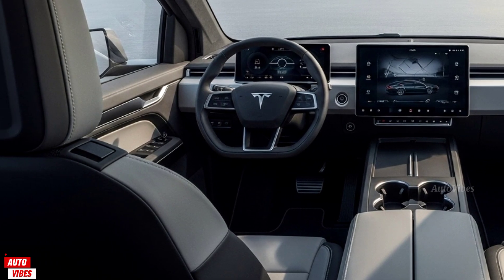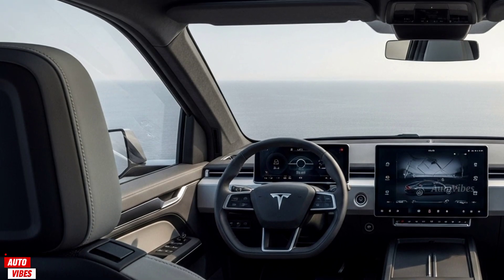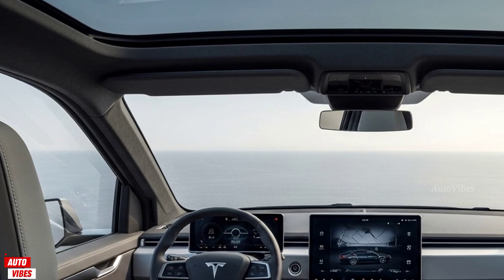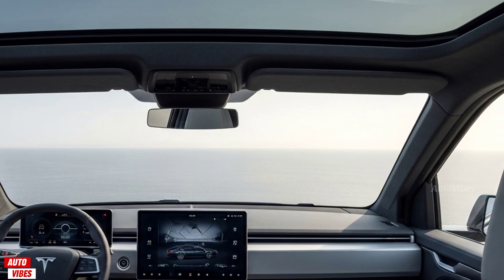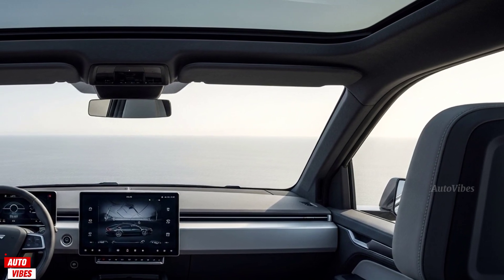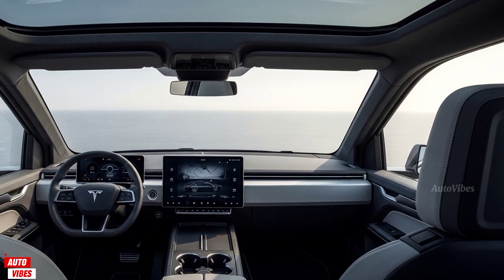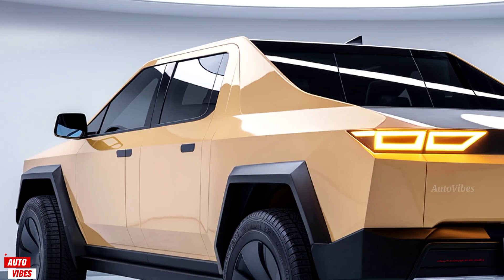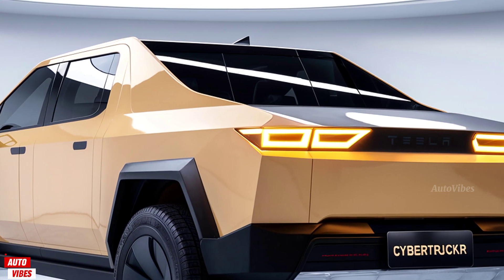Tesla offers three finishes for 2026: the original bare stainless steel look, a matte black coating, and a limited-edition desert bronze wrap. The 20-inch wheels come wrapped in all-terrain tires, and the adaptive air suspension gives the Cybertruck both serious off-road capability and smooth highway comfort. The tailgate still doubles as a ramp, and the vault — Tesla's name for the 6.5-foot bed — remains fully enclosed, weatherproof, and power-operated.